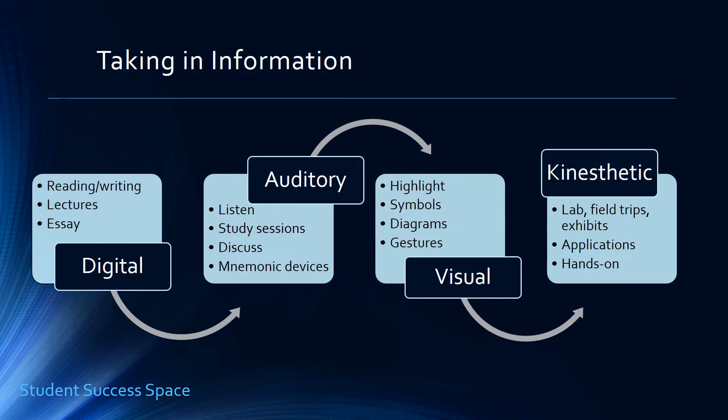As they take in information, the digital learner — which is a reading/writing learner — likes to list and outline. They really look at studying outlines or headings right at the beginning of any kind of textbook. They easily assimilate knowledge in handbooks, outlines, manuals, textbooks, any kind of books. They love lectures and take excessive amounts of lecture notes, and they do very well in writing essays.